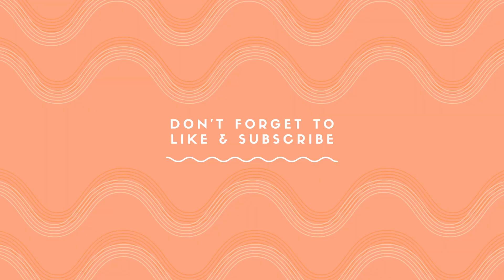Honestly, all things considered, I don't mind the makeup. I think the biggest thing that's throwing me off is my under eyes. Thank you guys so much for watching — don't forget to like and subscribe and I will see you very soon. Bye.